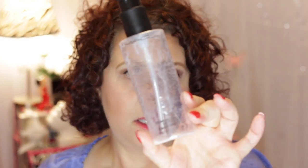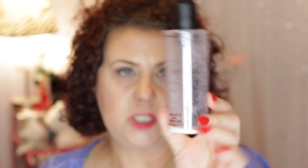A cleanser from MAC — this is the Cleanse Off Oil from MAC. I probably won't be repurchasing these anytime soon because I have a huge bottle of Philosophy Purity Made Simple that I need to get through. But I do recommend it as far as a cleanse-off oil goes. I think that one and MAC's house brand are probably the best that I have tried.